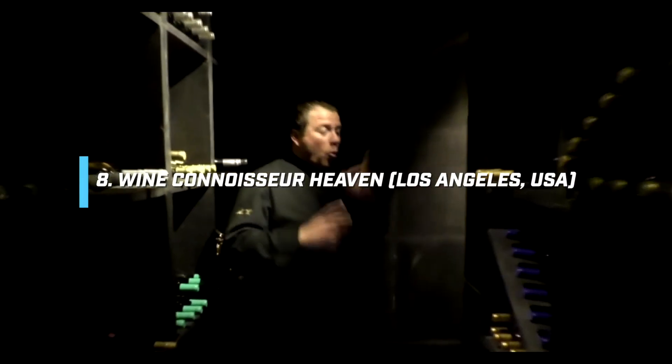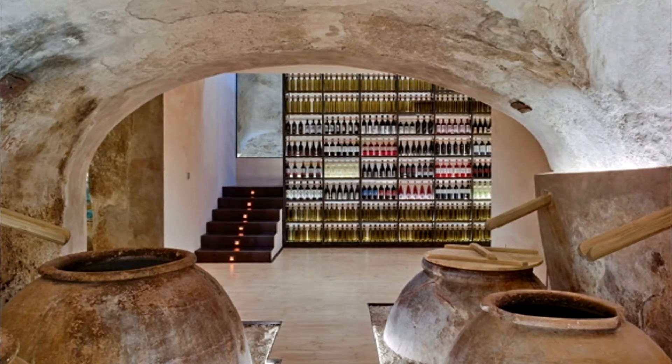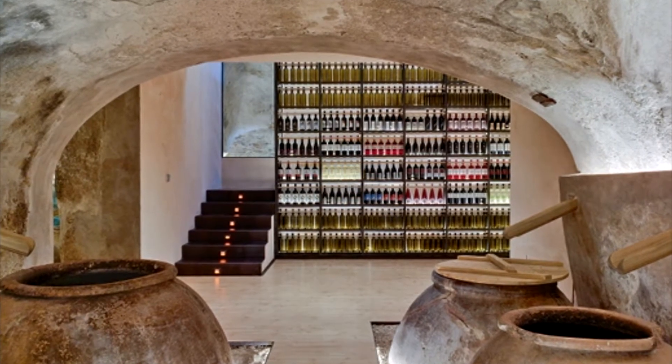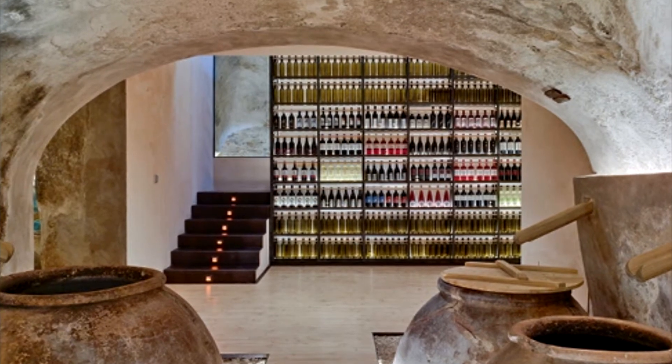Number 8, Wine Connoisseur Heaven, Los Angeles, USA. While some modern houses scream high-tech, Wine Connoisseur Heaven does its best to blend into its surroundings. This $8.9 million mansion was built specifically for those who enjoy and adore their wine. The wine cellar is computer-driven and has a climate control system with the ability to hold 1,200 bottles and an adjacent tasting room. The mansion also includes a state-of-the-art main chef's kitchen and an extended caterer's kitchen, along with a high-end 12-seat home theater.